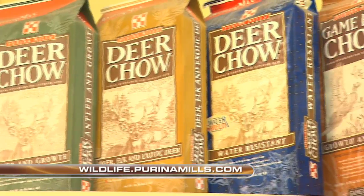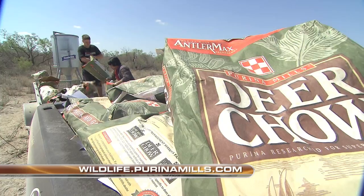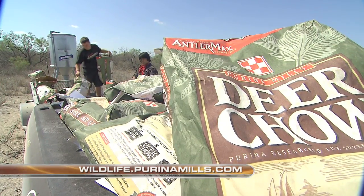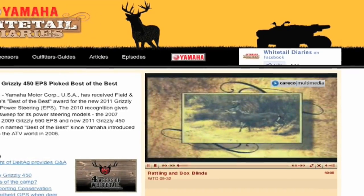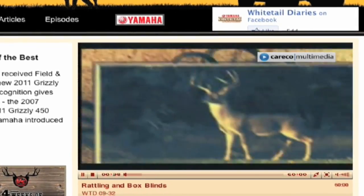For more information on any of the Purina products seen on today's show, visit wildlife.purinamills.com. For more on this show or to watch a full episode, visit whitetaildiaries.com.